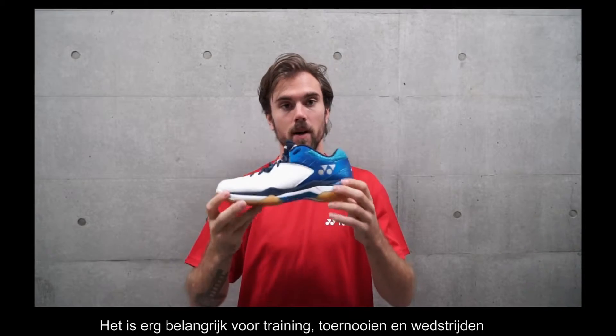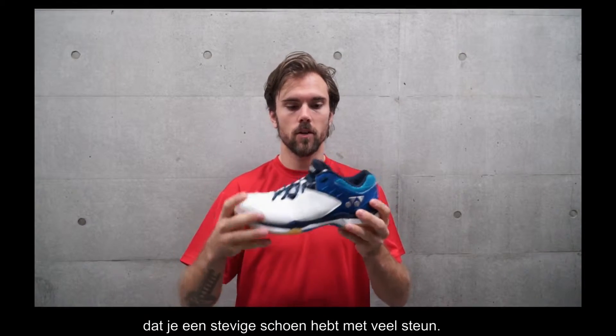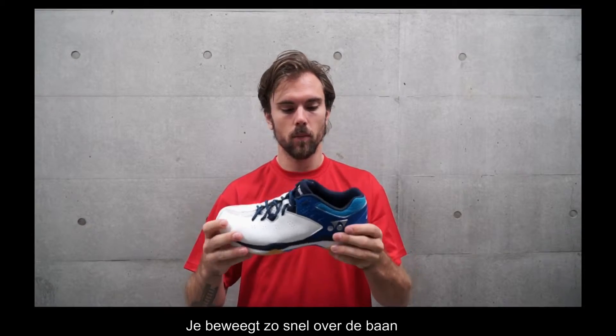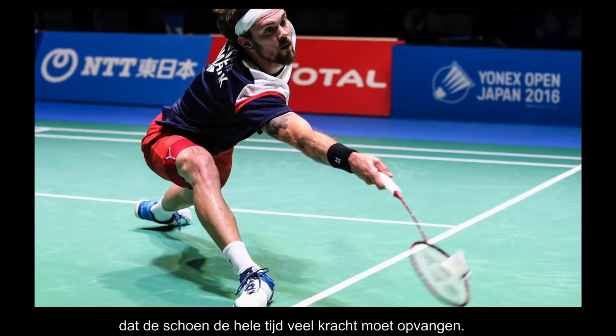It's very important for both practice and tournaments and games that you have a very solid shoe and a lot of comfort. We move so fast around the court and it needs to take a lot of power all the time.